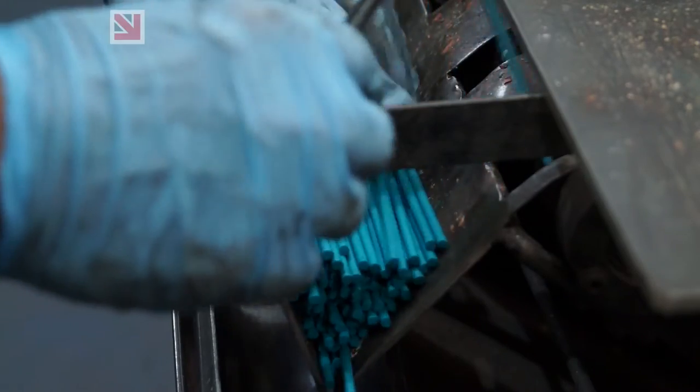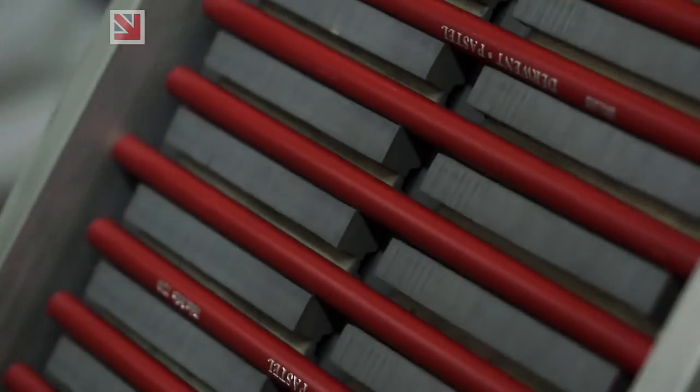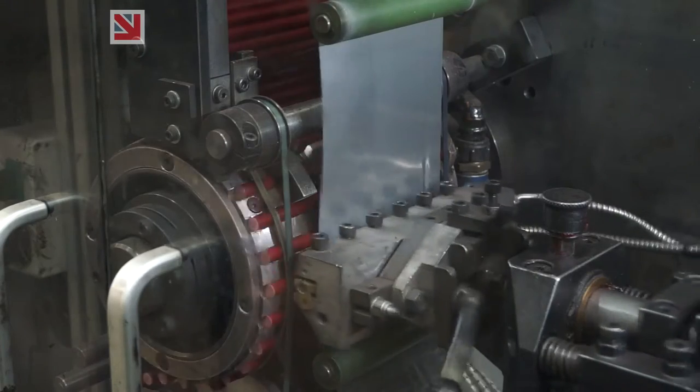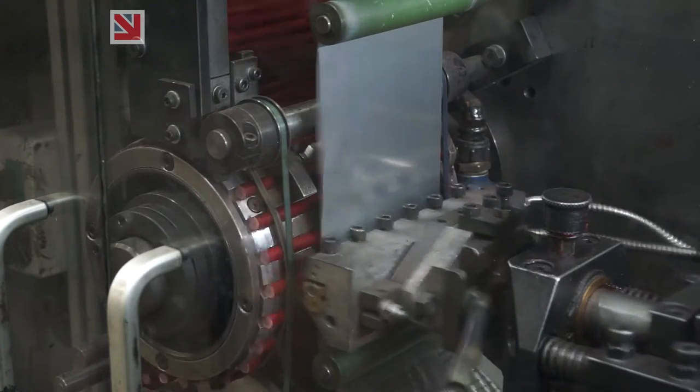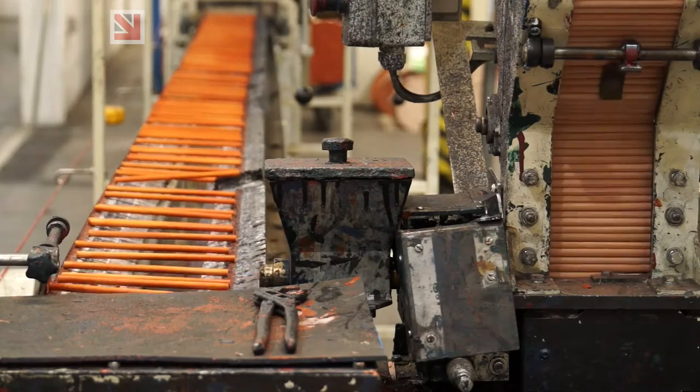Throughout our range we've got such a vast collection, from water-soluble to sketching, and we just want to make sure that our artists get to experience the full range and collection that Derwent offers.